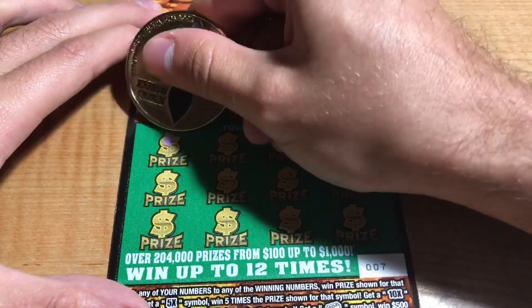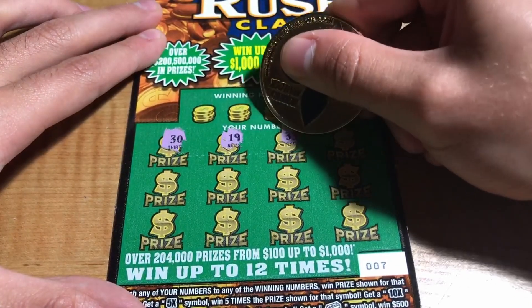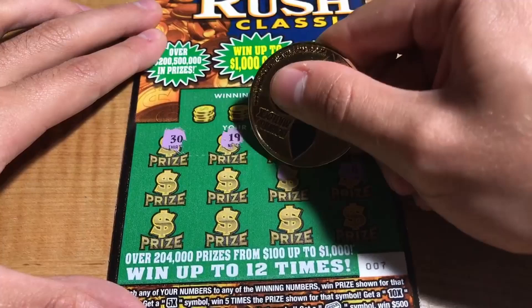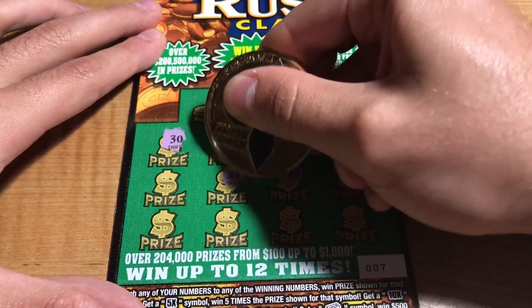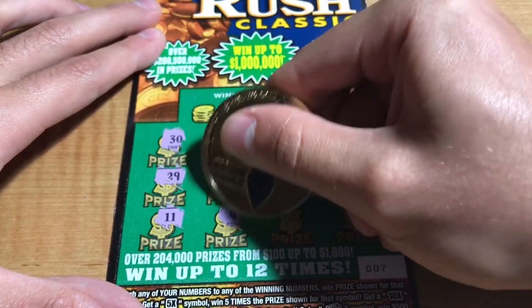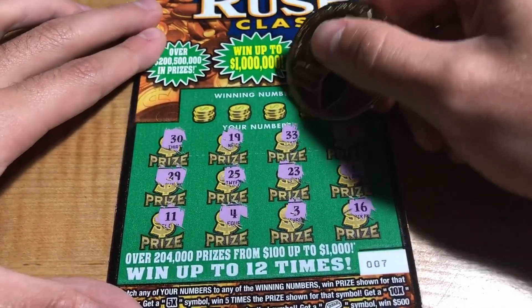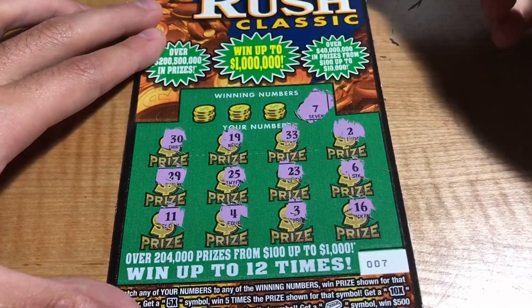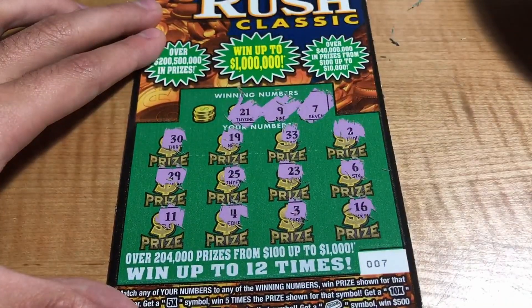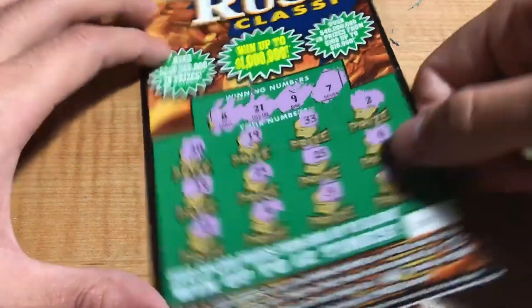Ticket number 7: we have 30, 21, 19, 33, 2, 6, 23, 25, 29, 11, 4, 3, and a 16. Winning numbers are 7, 9, 21, and 8 — nope, no match.